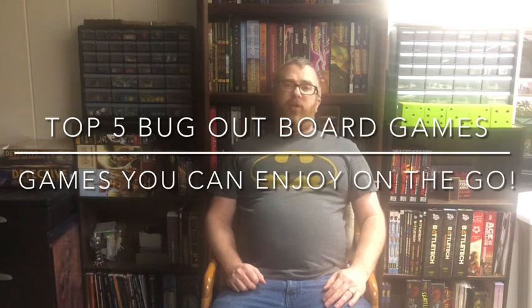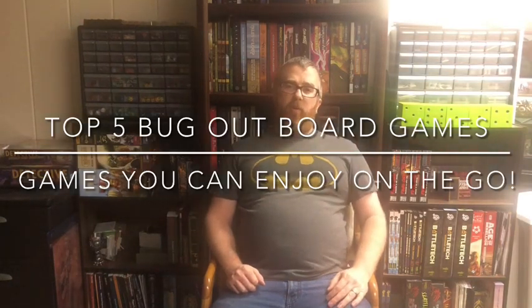Hey, this is Justin from Books, Bricks, and Boards. Just wanted to end the year with one final video, and I thought that I wanted to do something that is unlike most of the videos I have done.